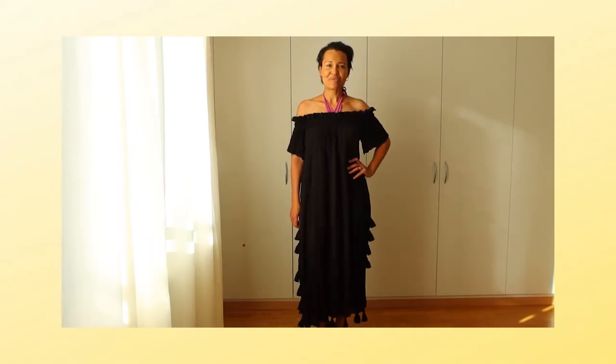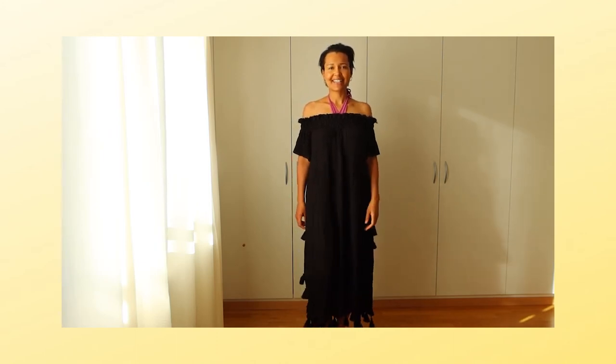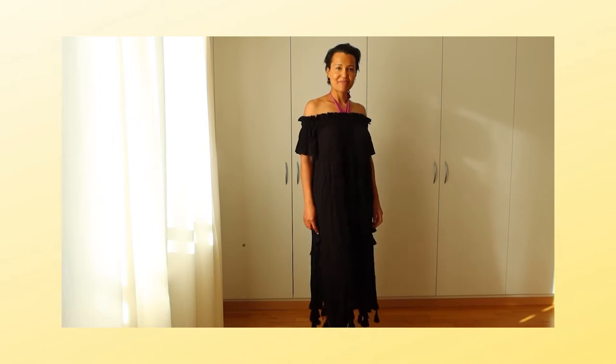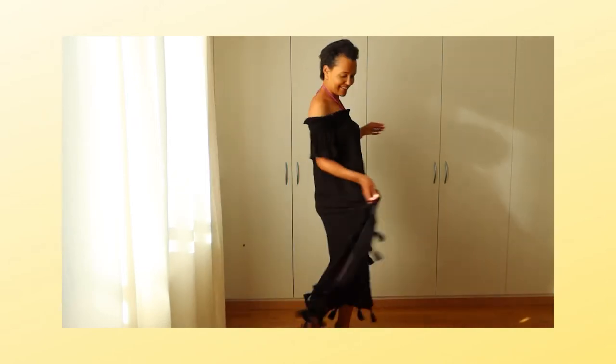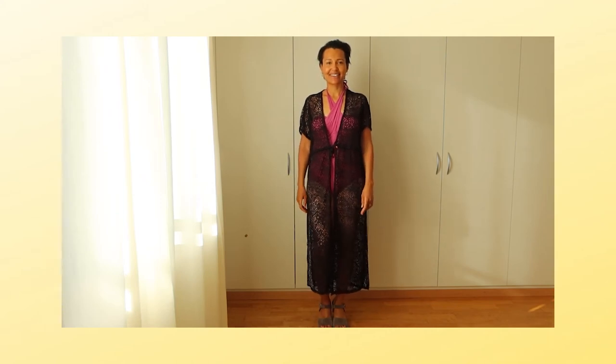Personally, I really like beach cover-ups that provide good coverage. I like when it's see-through, but if it covers you well that's also good — because after spending a day in a pool or at the lake, maybe you don't feel like exposing yourself anymore. For example, this long black dress is really stylish and chic.